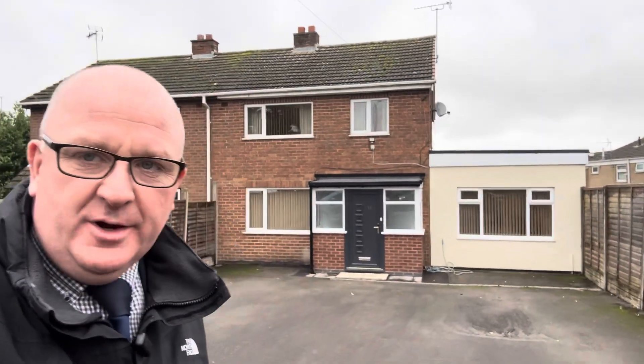Hi everybody, it's Phil here at Sheldon Bosley Knight. We've got a property tour for you today. As you can see, we've got quite a big frontage here to this house. We're up on Park Lane, which is at the very top end of Stockingford.